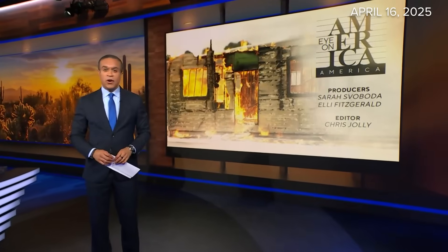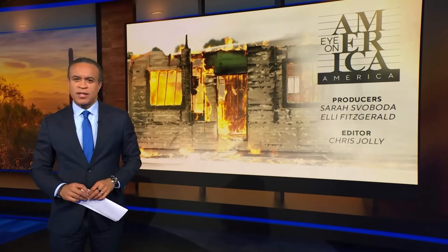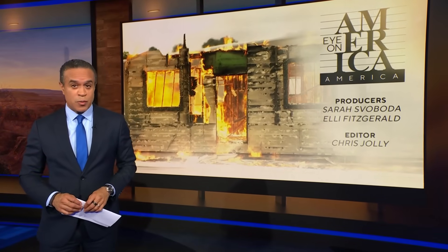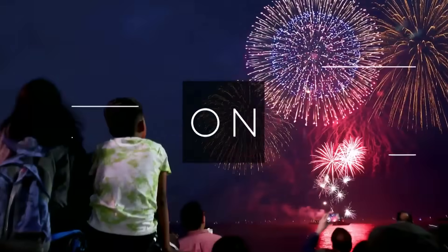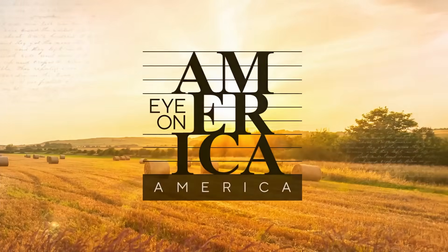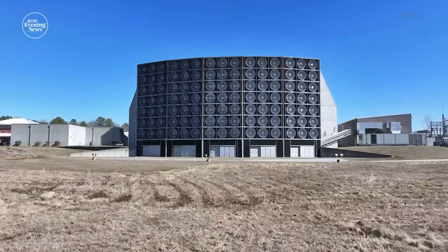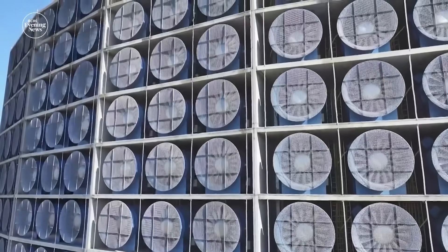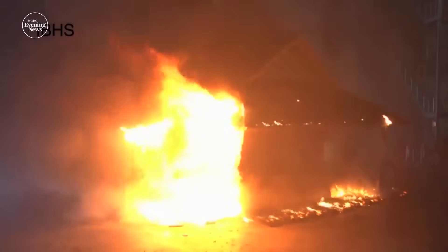For years, the auto and insurance industries and federal regulators have been working to build safer cars — cars that give better protection in a crash or fire. But what about our homes? What's being done to make them safer? Jonathan Vigliotti shows you in tonight's Eye on America. A six-story wall of fans in rural Richburg, South Carolina is built to simulate disaster: hurricanes, hailstorms, even wildfire.